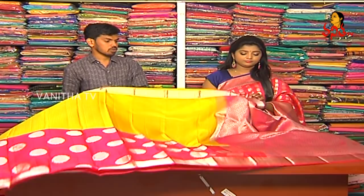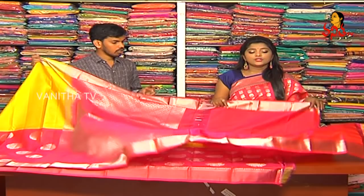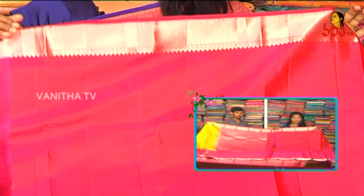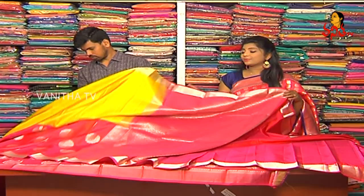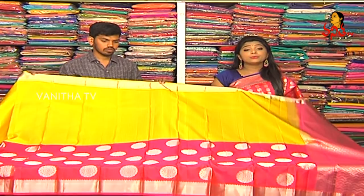We will continue to make the border. We will also choose this color, but we will make it in the pink color combination with silver color jerry. If we make the blouse, we will use the pink color combination and jerry borders. This will be our highlight for the lightest variety.